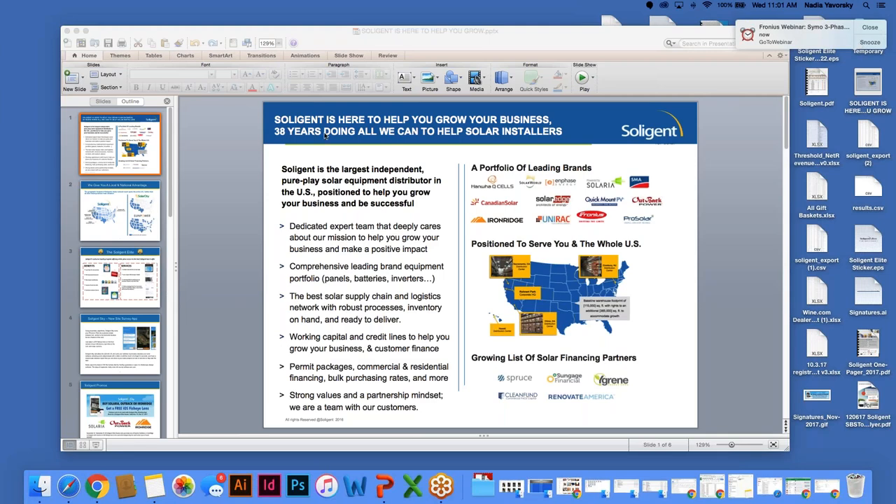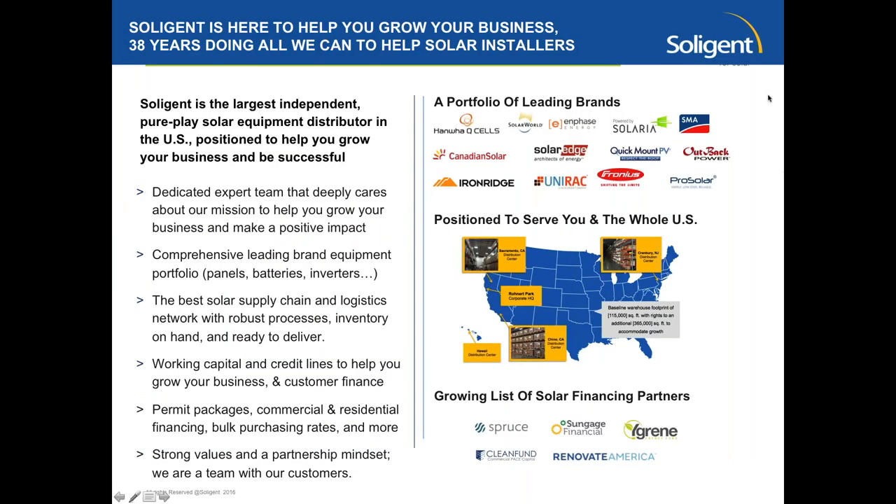The broadcast is now starting. All attendees are in listen-only mode. Good morning, everyone, and welcome to our latest installment of Webinar Wednesday. We are excited to have Fronius here this week. Before we get started, we're going to have a quick introduction from our VP of Business Development, Jeremy Duchin, who's going to talk a little bit about Soligent, and then we'll pass it over to Fronius from there.